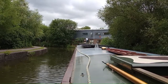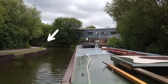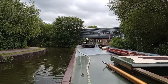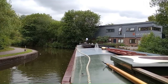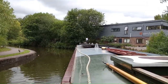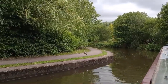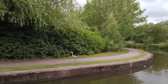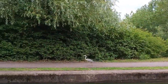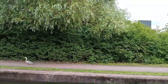There's a heron on the left hand side, literally just landed on the bank. Is it going to stay there as we go by? Just going for an afternoon stroll.